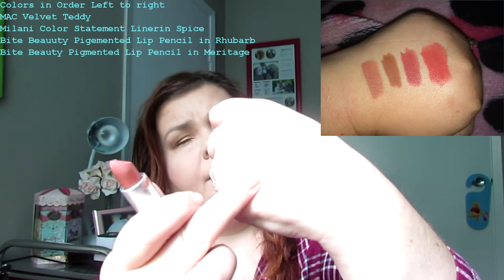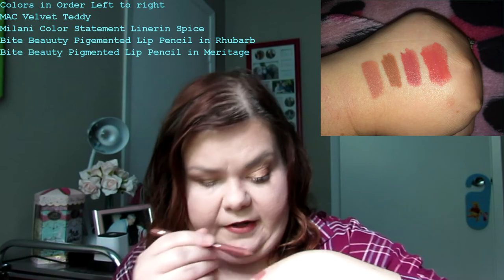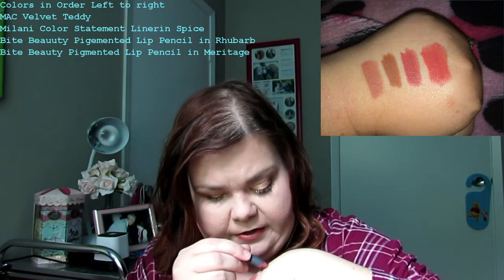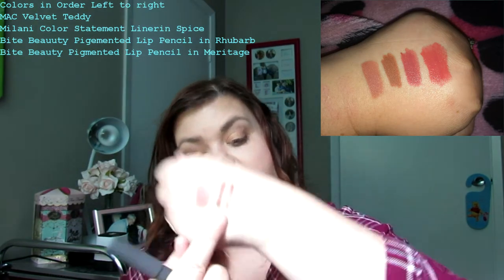Another thing I need for fall is a red or brown lip — those are the two tones I gravitate toward. Two of my favorites are Velvet Teddy by MAC, and the lip combo I'm wearing now, which is the Milani lip pencil in Spice. Over Spice I have a Bite Beauty pigmented lip crayon — I can't read the color but I'll leave an annotation. It's a reddish color that came in a set from last Christmas.